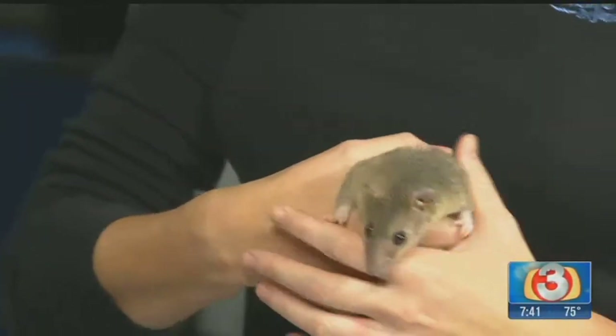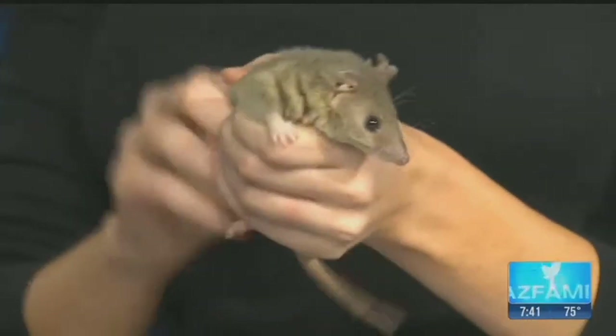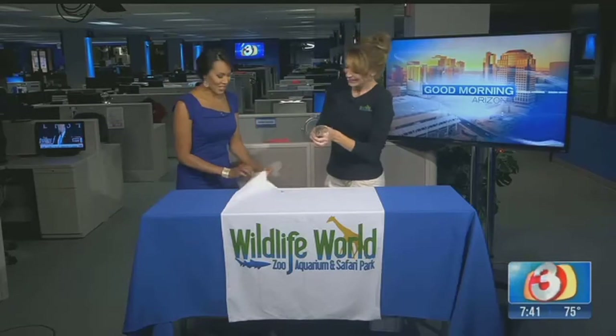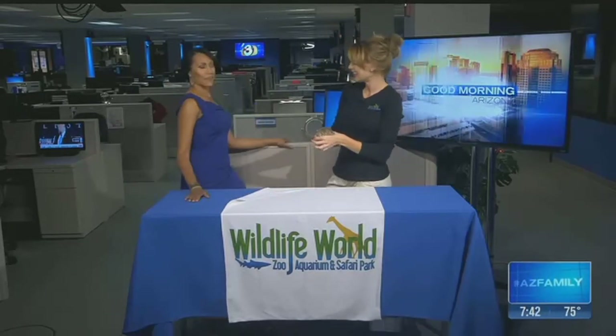If this is full-grown, then the babies must be teeny tiny. They are — they're very small, and they can actually have up to 12 babies at a time. As small as this, they have 12 babies at a time, and they're born really underdeveloped. They only have a two-week gestational period, but the real work starts when they're born. The babies are attached to the mother and they'll be on her stomach.